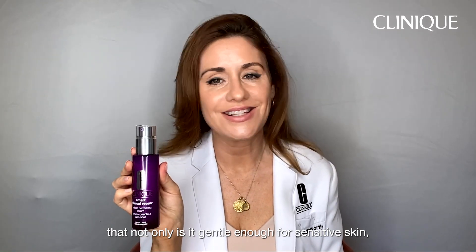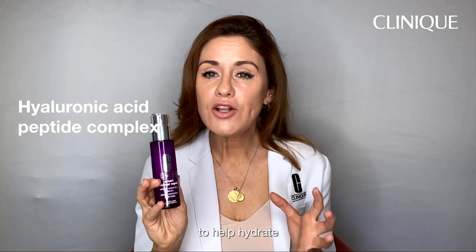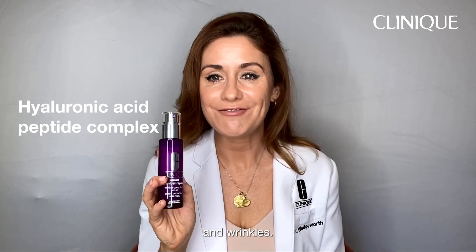...is gentle enough for sensitive skin but also is safe to use AM and PM. Combined with hyaluronic acid and a unique peptide complex, this is the perfect formulation to help hydrate and plump the skin whilst targeting the appearance of lines and wrinkles.